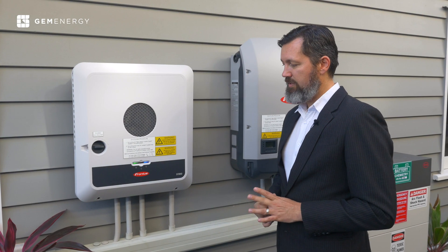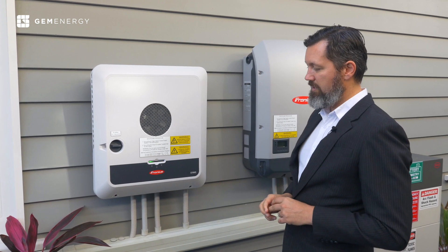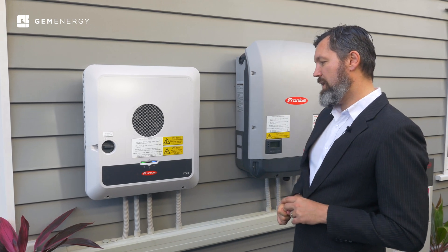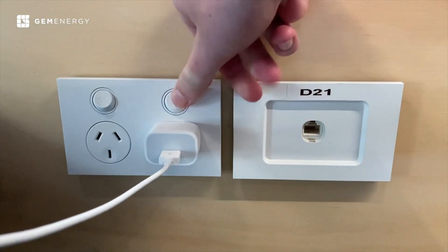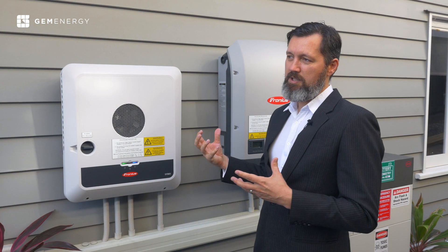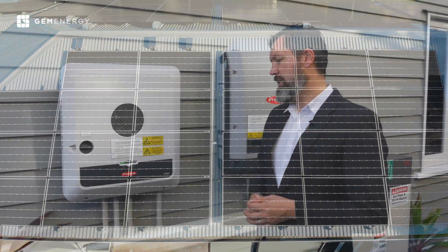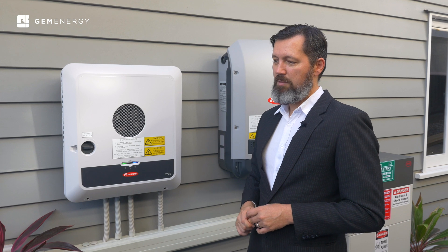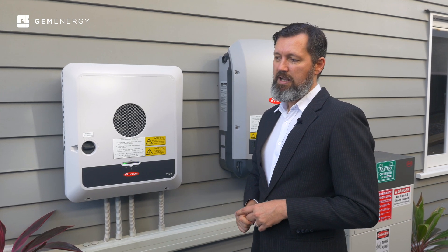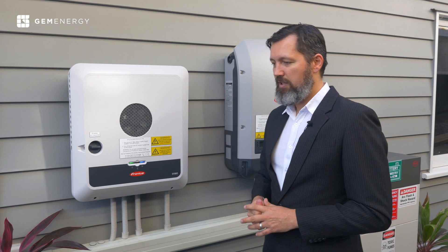Another really interesting and unique feature we're excited about is PV Point. What that is: say the grid goes down — you've got one power point that would actually become energized. How that works is if it's daytime and the inverter has the ability to produce power, you'd be able to get power out of that power point. It has its limits based on how much production you have, but it would essentially enable you to charge phones, put some energy into a fridge or freezer, charge a laptop, get a weather report, and so on.